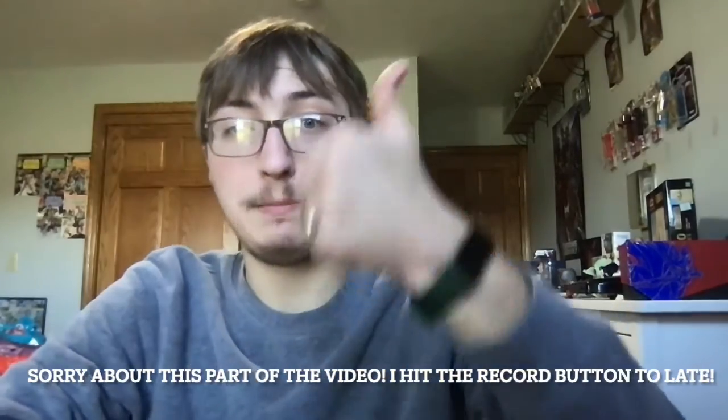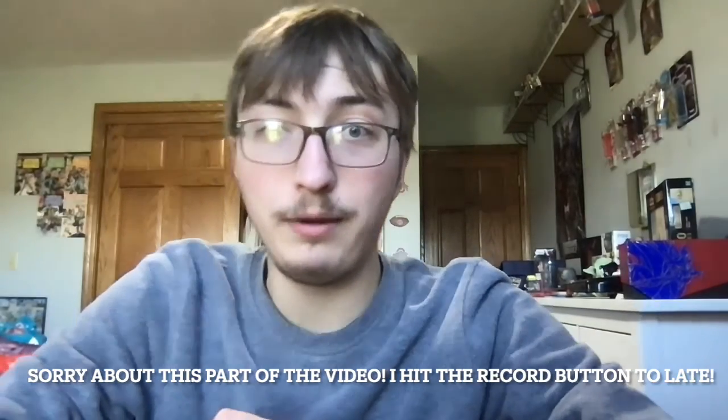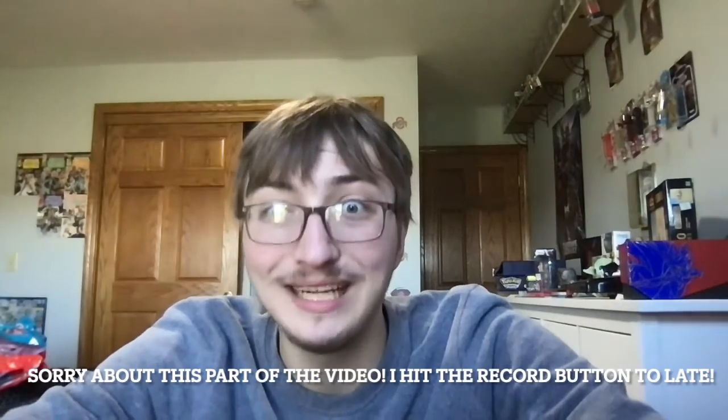To begin, I want you all to smash that like button and hit that subscribe button so that you can become part of the Incredible community. Without any further ado, let's get started.